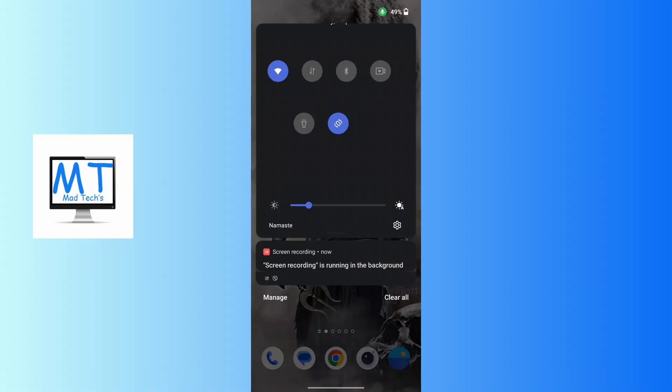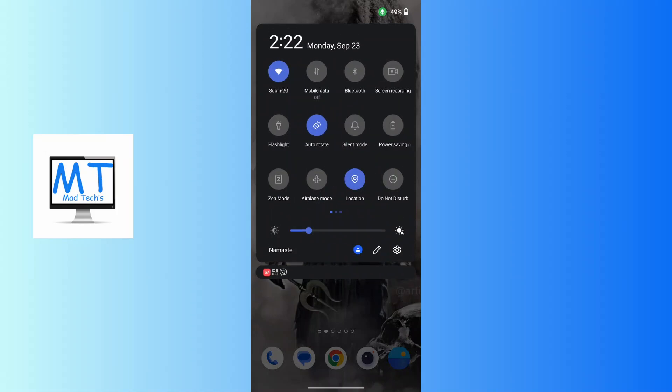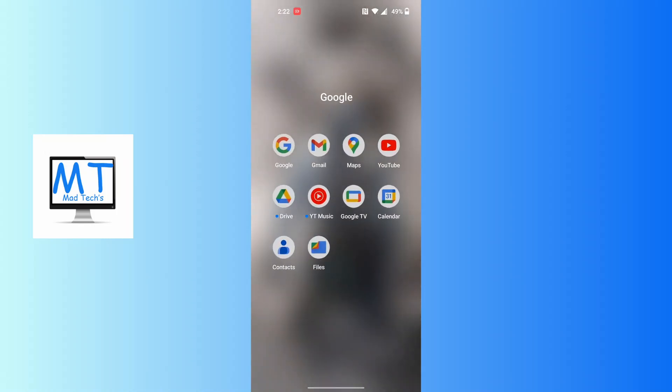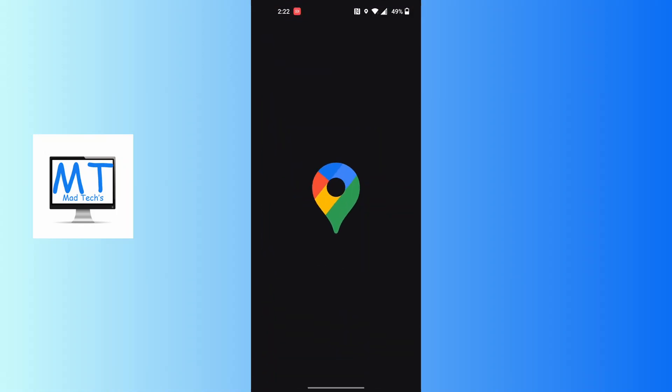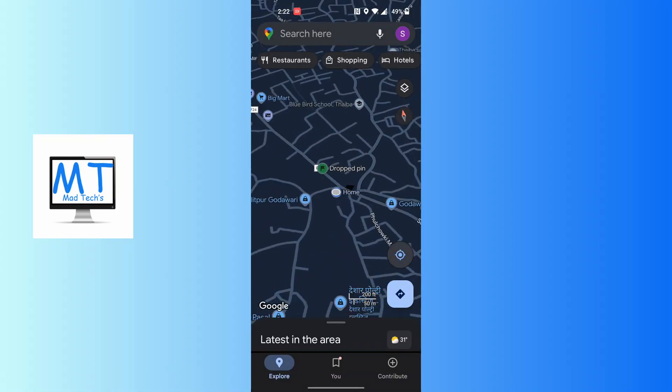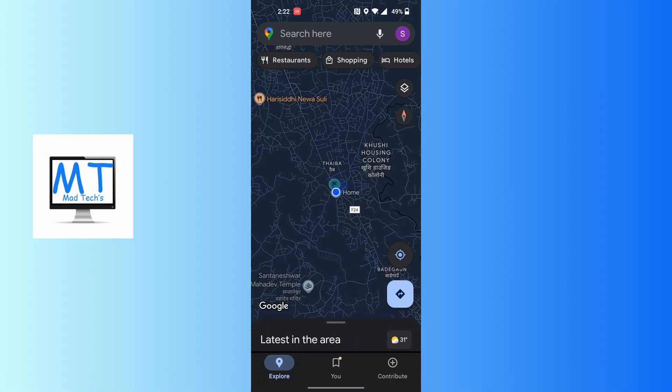After checking your Wi-Fi or mobile data is turned on and strong, open up your Google Maps application and try to locate yourself by tapping on the GPS icon. If it's still not accurate, tap on the profile picture icon at the top right corner of the screen on Google Maps.